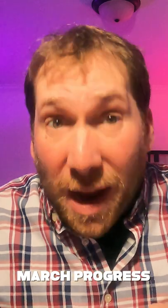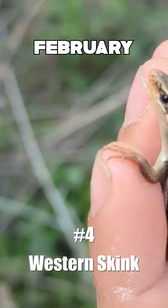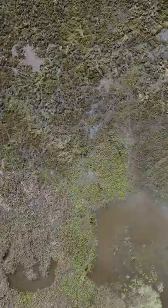Hi, my name is Greg, and I have a goal to see 100 reptiles and amphibians this year in North America. Well, March was a very productive month. We started off with a trip to Florida, and we saw a lot, so no time to waste. Let's get into it.